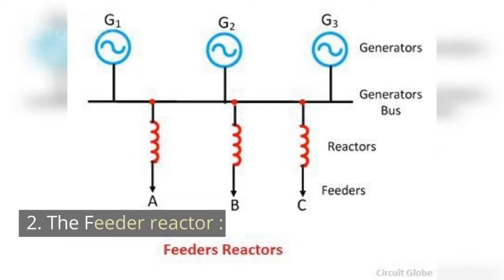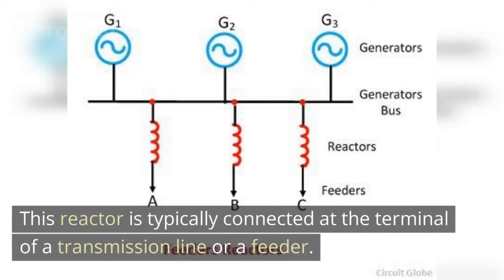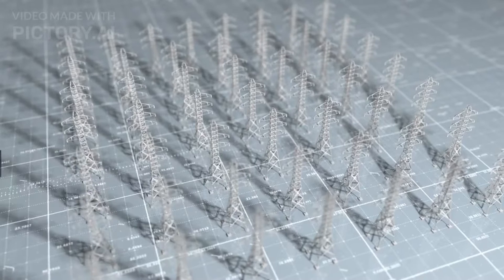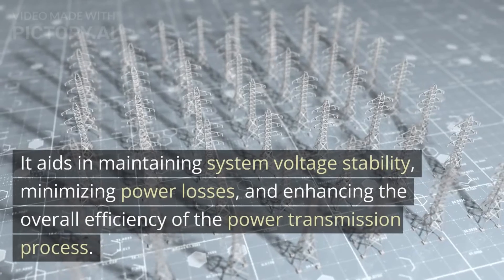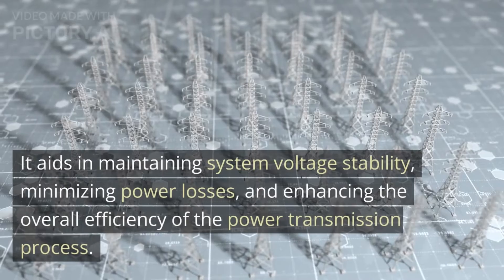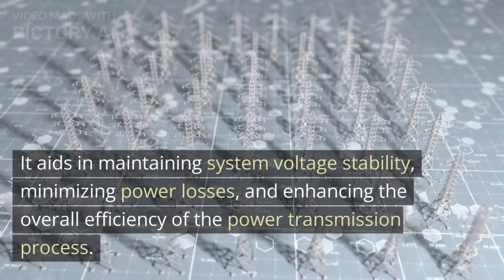Moving on to the next arrangement, we have the feeder reactor. This reactor is typically connected at the terminal of a transmission line or a feeder. The feeder reactor offers multiple advantages, such as limiting fault currents and reducing voltage fluctuations, especially during large load variations or short circuits. It aids in maintaining system voltage stability, minimizing power losses, and enhancing the overall efficiency of the power transmission process.